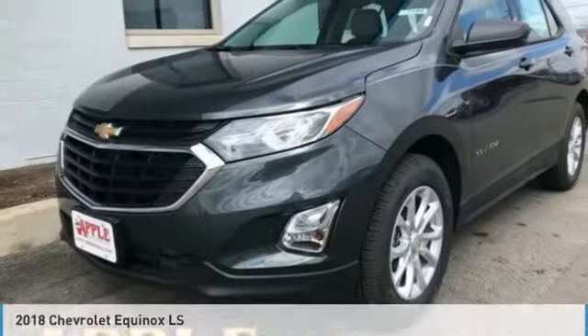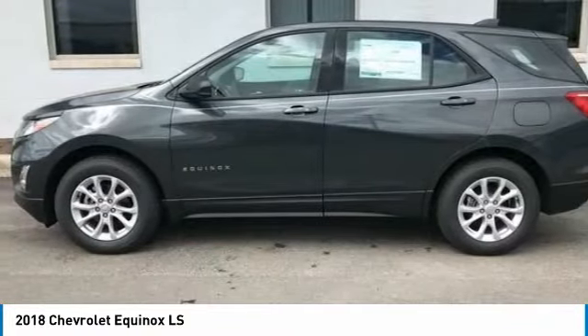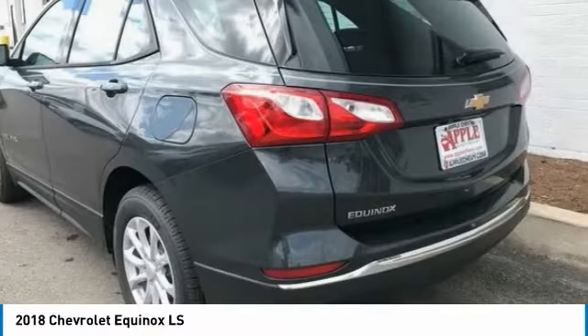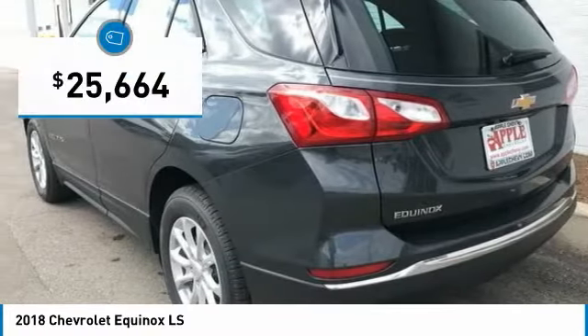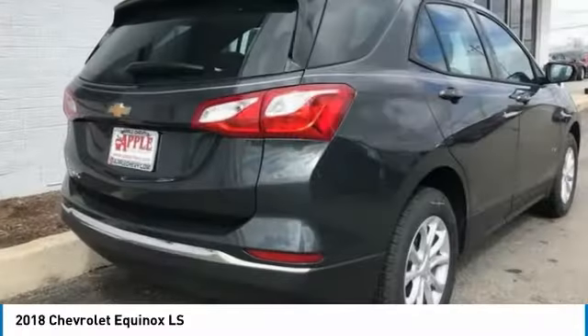The ride in the 2018 Equinox. Fuel efficiency, safety, and value equals the Chevy Equinox, and is priced below $30,000. Here are some of this vehicle's great options.